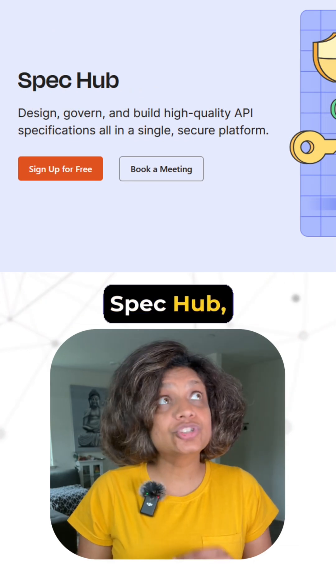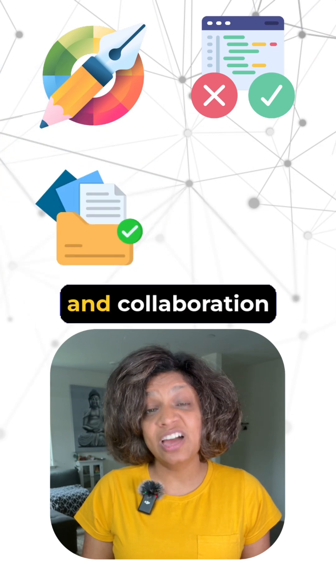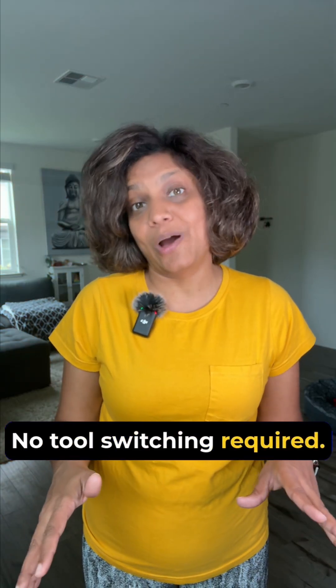Postman just launched SpecHub, which streamlines spec design, testing, documentation, and collaboration all in one place. No tool switching required.